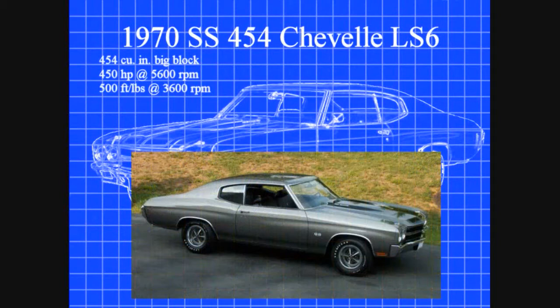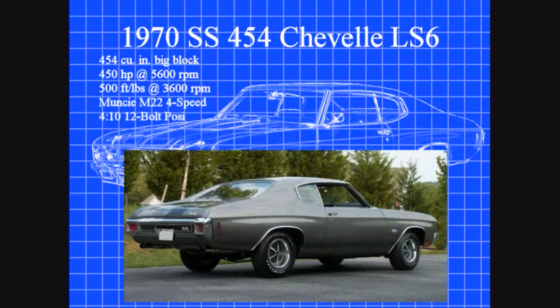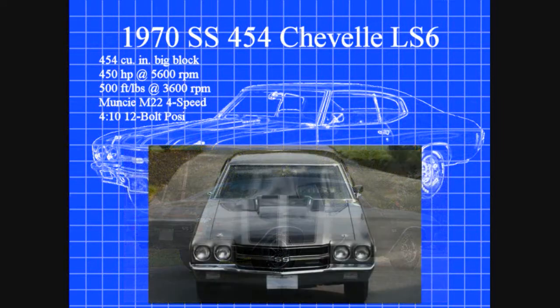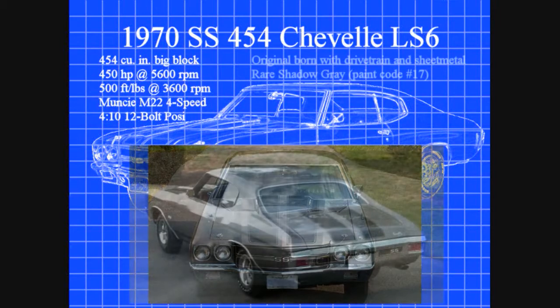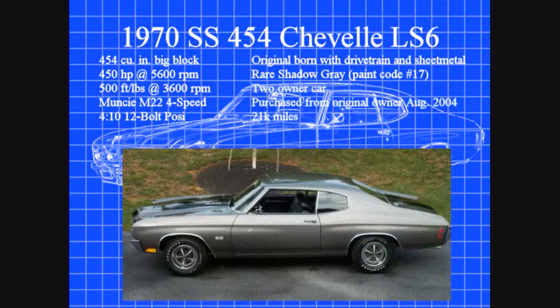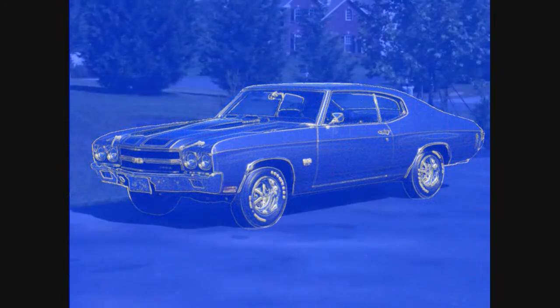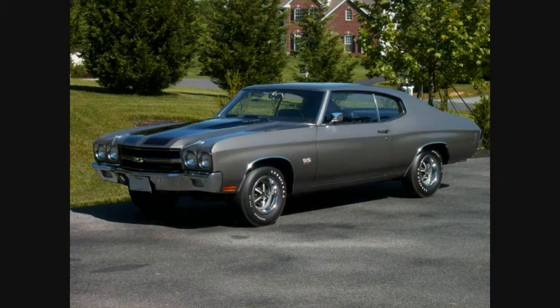With its 450 horsepower 454 cubic inch big block and M22 Rock Crusher 4-speed, the LS6 represents the pinnacle of production muscle cars. This car has its original born-with drivetrain and its Shadow Gray, paint code 17 — an extremely rare and coveted color, especially for an LS6, estimated at about 200 cars.